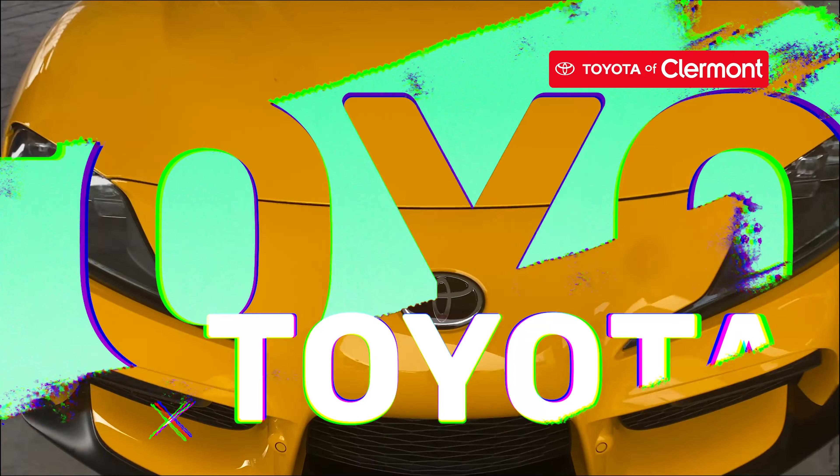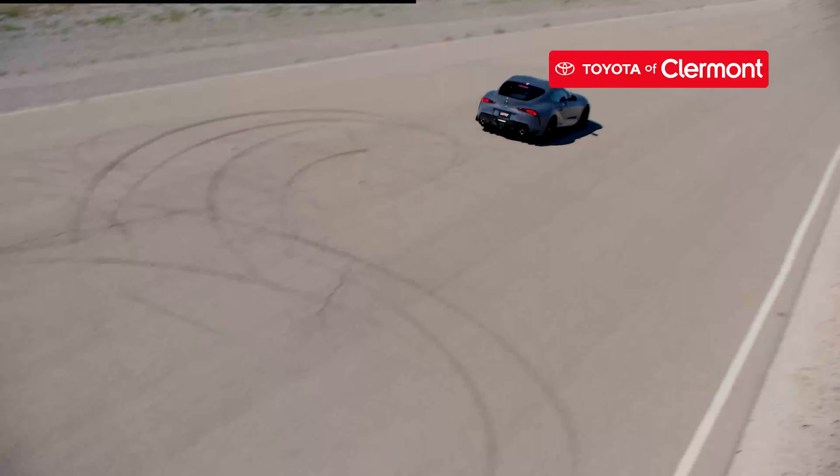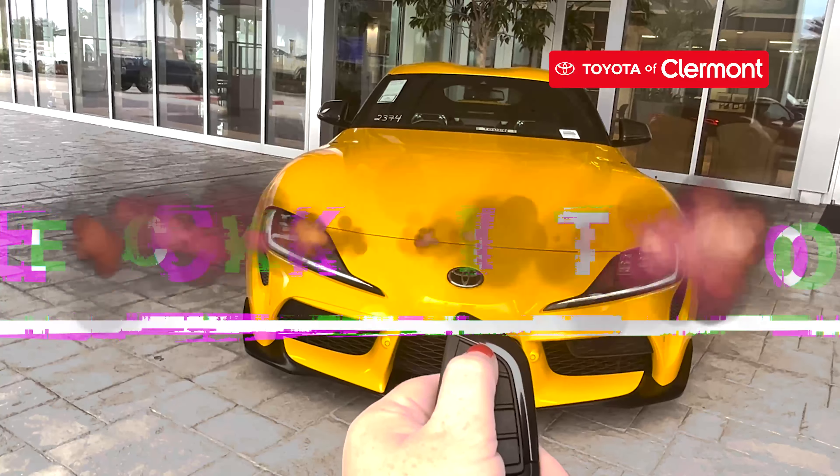The 2023 Toyota Supra is here, and it's packed with features that will have you living in the fast lane. Let's see what the new model year is equipped with.